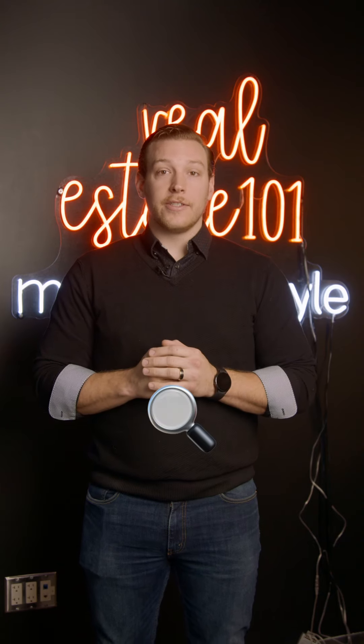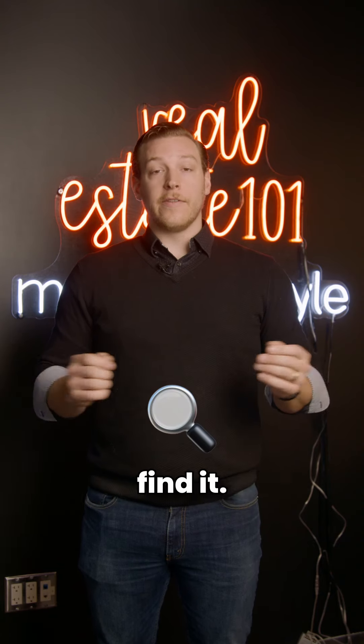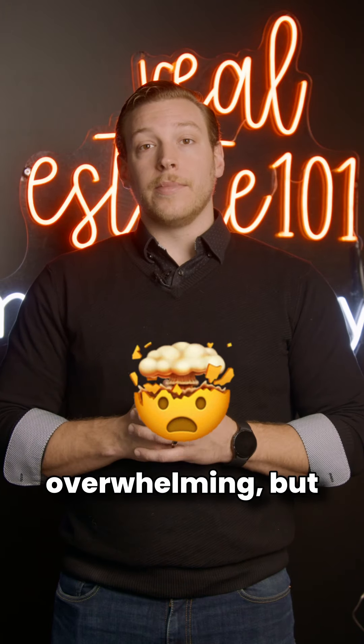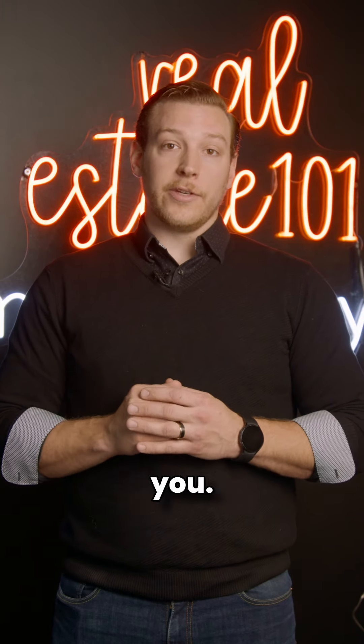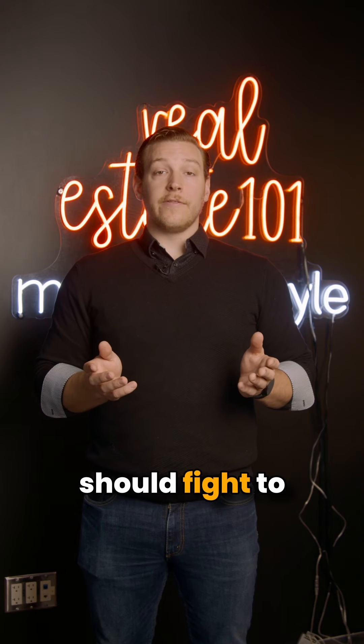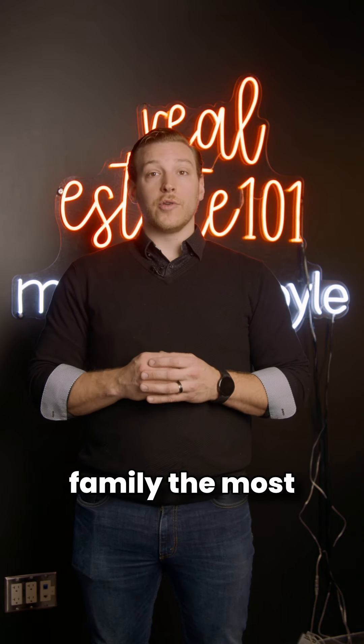Step 3: Begin your search. Determine what you want and go find it. Step 4: Make an offer. The offer process can be very overwhelming, but a good realtor can make it simple for you. Step 5: Negotiation. Your realtor should fight to get you and your family the most possible.